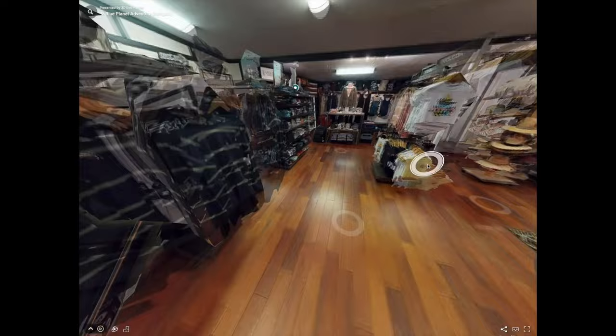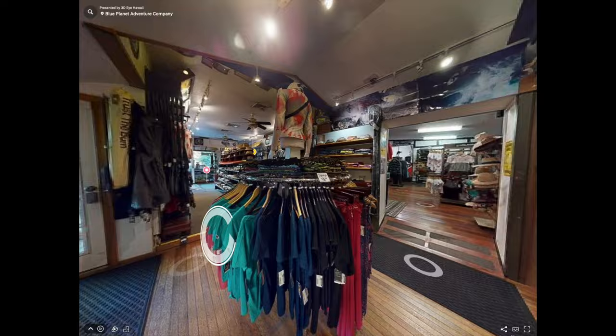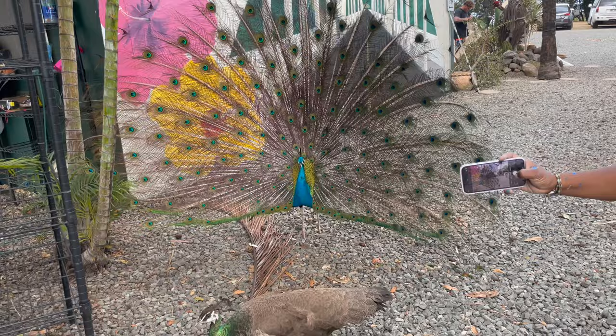While you're here, please also check out the Blue Planet Surf Shop where we have a big selection of Volcom gear and many other brands and unique goods, as well as the boardroom where we sell surfboard, paddleboard, and foil equipment.